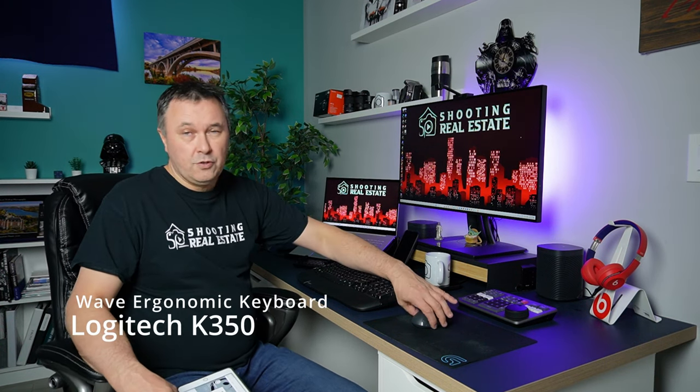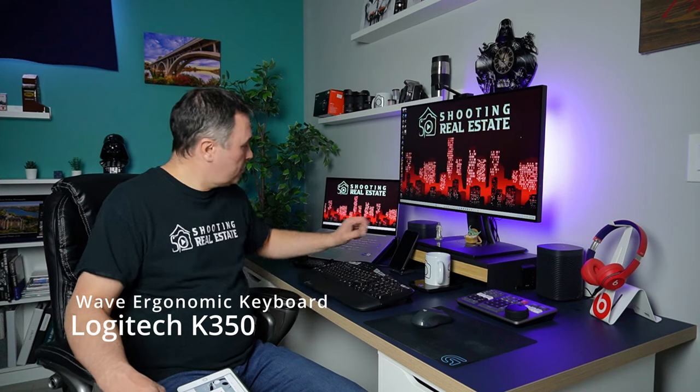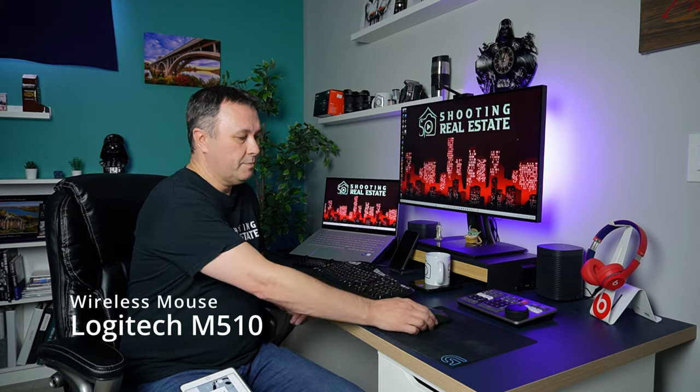Behind everything, I use a Logitech keyboard and mouse. It has the unifying receiver — you just plug it into the laptop and it stays in the USB all the time. So the keyboard and mouse stay home. But I bought a second mouse that uses the same receiver, and that one stays in my laptop bag. So when I'm working at a coffee shop, I pull out the mouse, turn it on — it's wireless — works great.